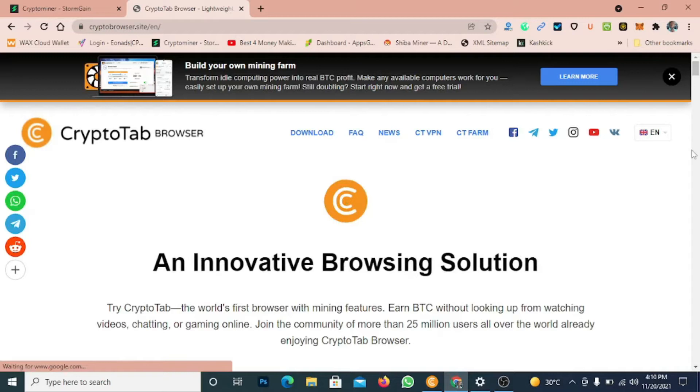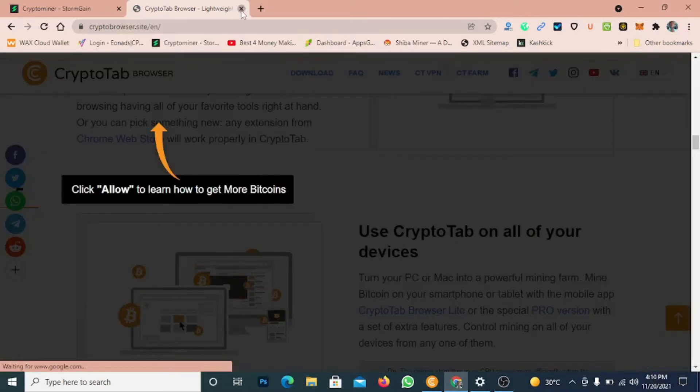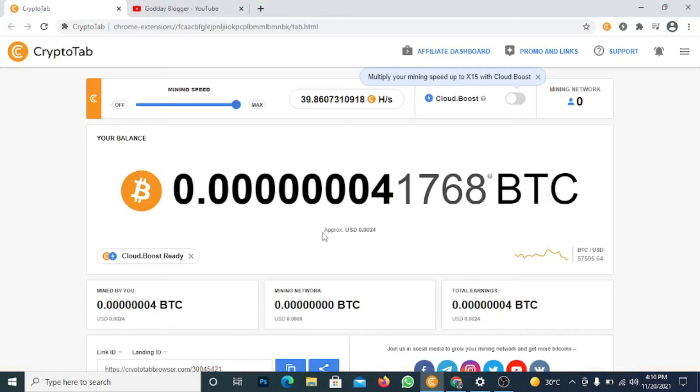Once you come over to this website, all you have to do is download it. I'm going to drop the link in the description so you don't have to search for it. You can get this on your mobile app — it's available on phone and anywhere. You can get it from your Play Store or from the Chrome Web Store and use it on your desktop. This is just my mining of four days and you can see I've earned 0.002 BTC.